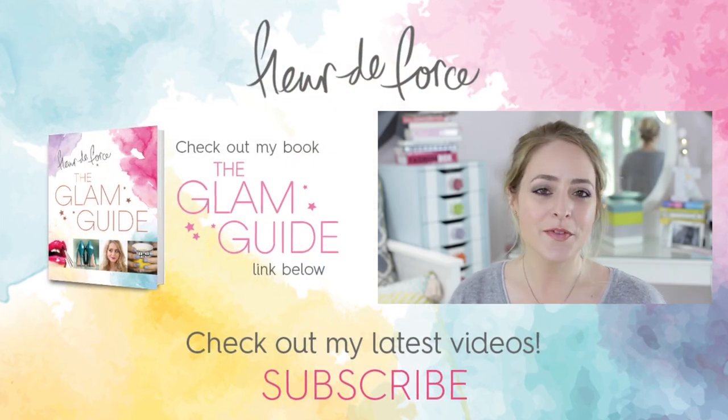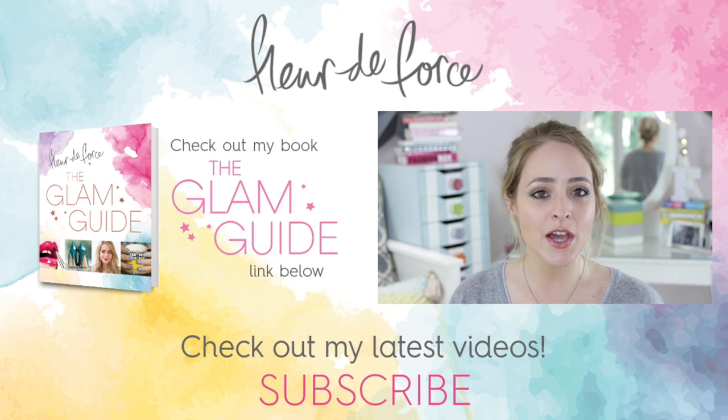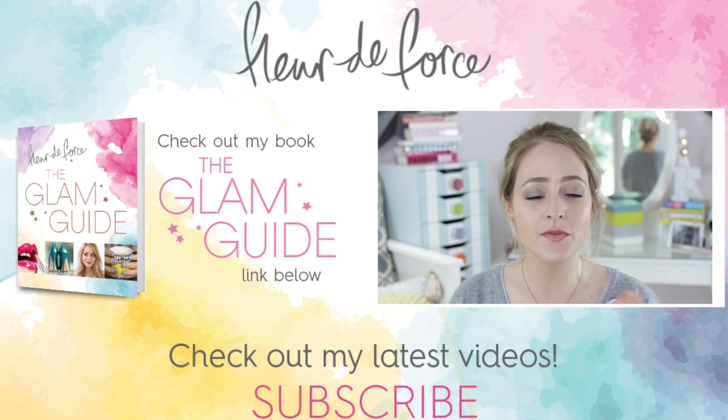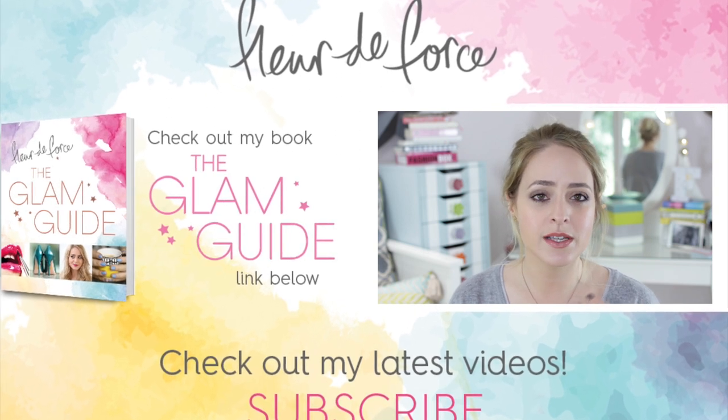Hey guys, and welcome back. So it's monthly favourites time again, and today's video is going to be pretty short and snappy because I actually don't have that many favourites this month. If you haven't been following me on Instagram, Twitter, or Snapchat, you might not know...